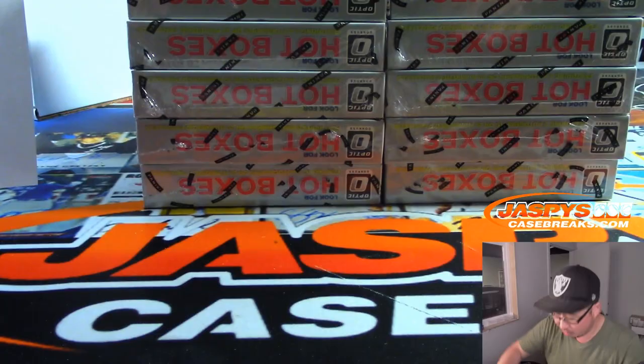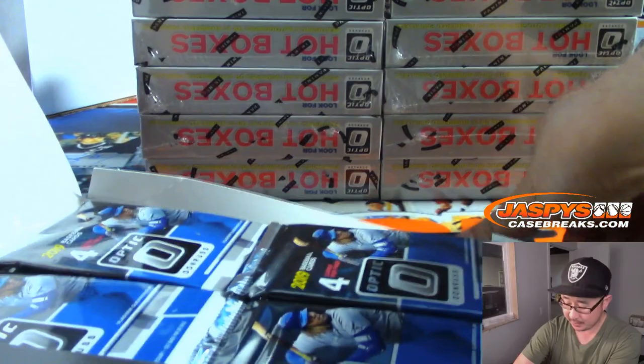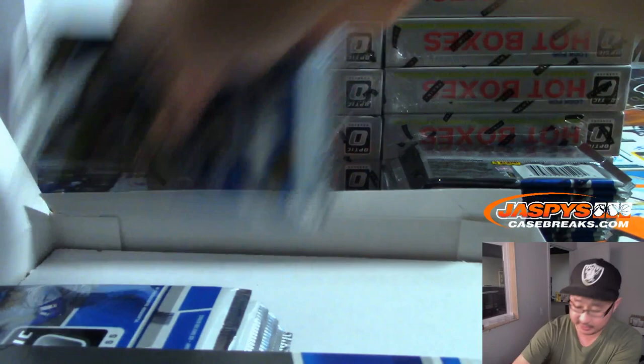Alright, let's slide these back here, give myself a little room to work. Hot boxes as well. There's usually two hot boxes — two autographed hot boxes — and there's Daniel. Yeah, sorry about that. Two autographed hot boxes, two parallel hot boxes.